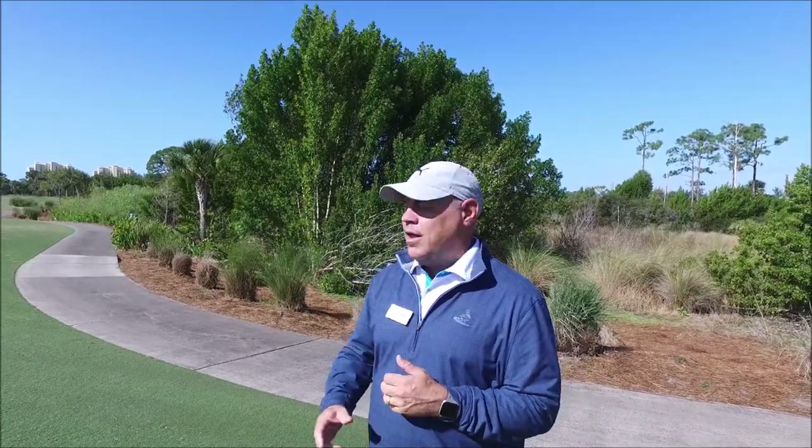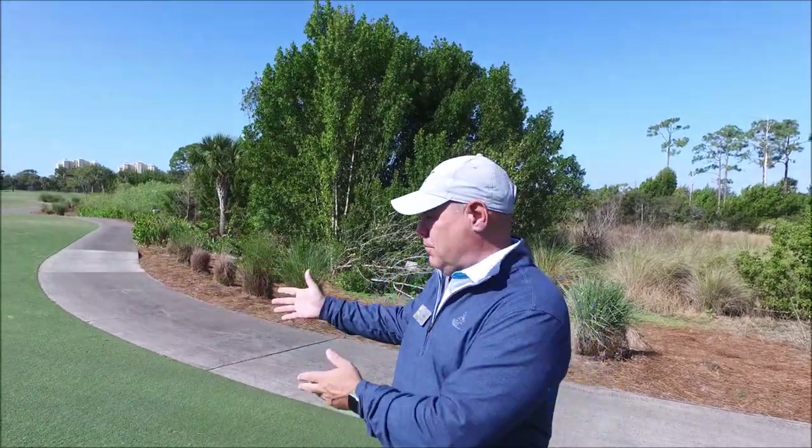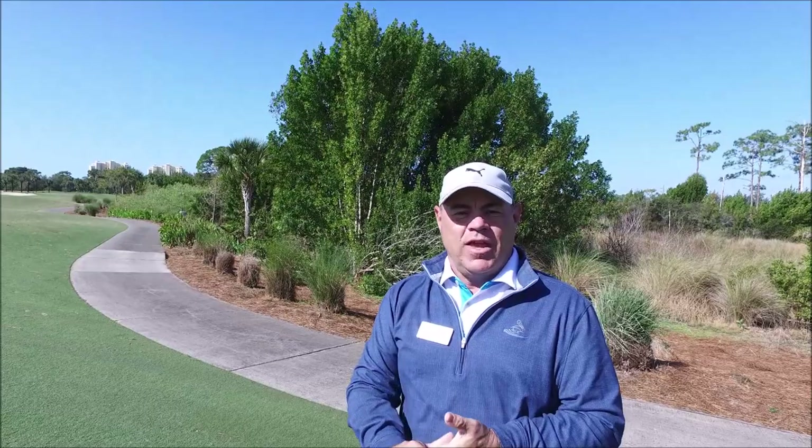I want to reiterate to everybody: use the 90-degree rule. You tee off, your ball goes out on the golf course — use the cart path as much as you can. You'll notice that we removed all of the green entry stakes because we want you to stay on the path as long as possible. Once you get to where your ball is, exit the cart path and go directly over to your golf ball at a 90-degree angle — that's what the 90-degree rule is. When you hit your shot, if it didn't go far stay in the fairway, and if you're up near the green, go 90 degrees back to the cart path and head on up. This will save a lot of wear and tear on the golf course, and Johnny will appreciate it.